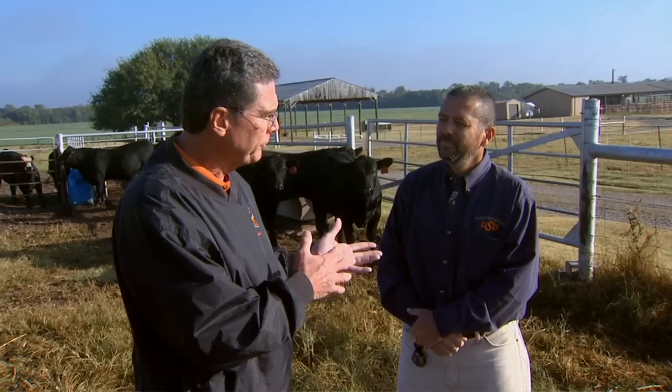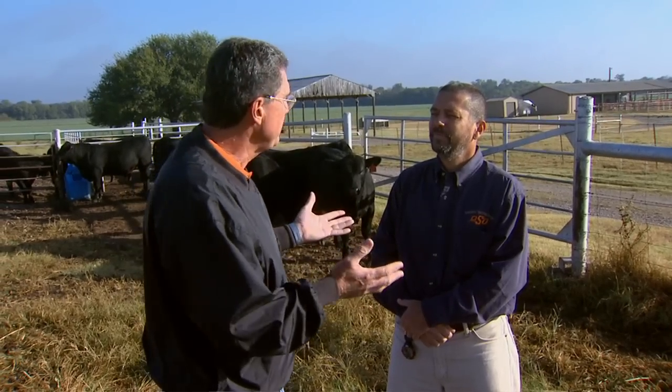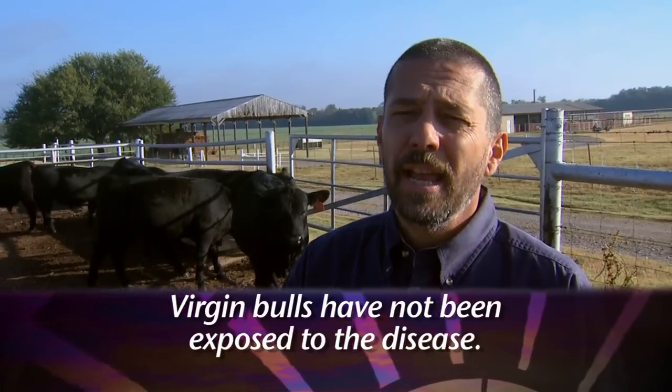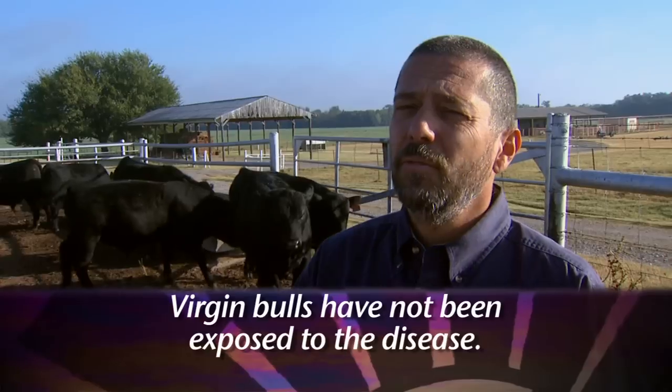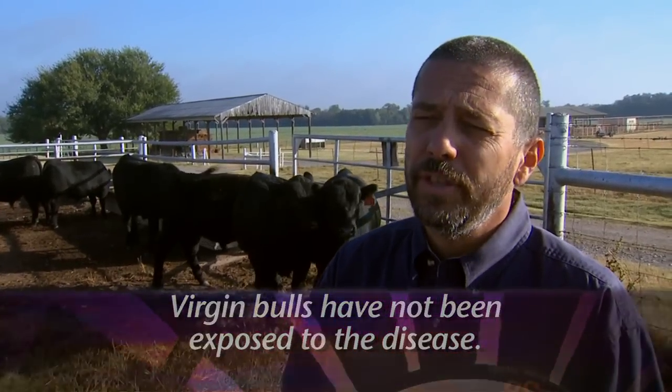It sounds like if there's no treatment for the disease, prevention is our best option, and we've got to make sure we're not bringing the disease into the herd. Prevention is the key with this disease. One of the most important things is to bring in virgin bulls — bulls that have never bred a female before. If they've never bred a female, they've never come in contact with a potentially infected animal and therefore cannot have acquired the disease.